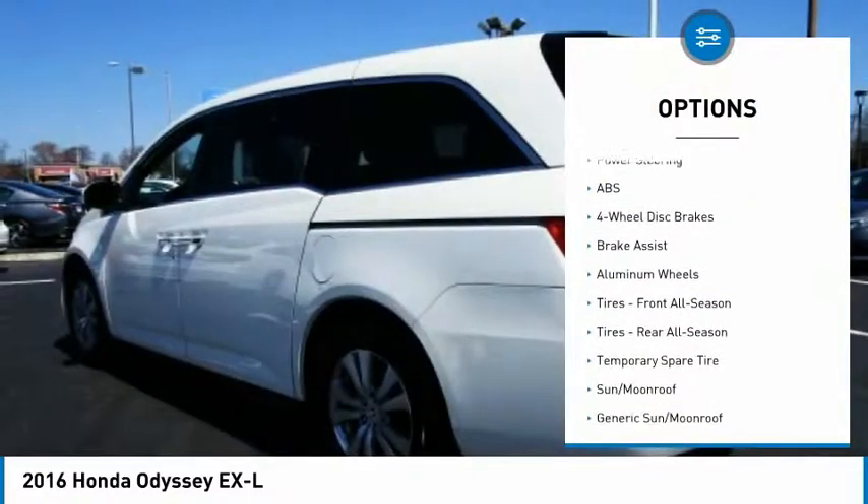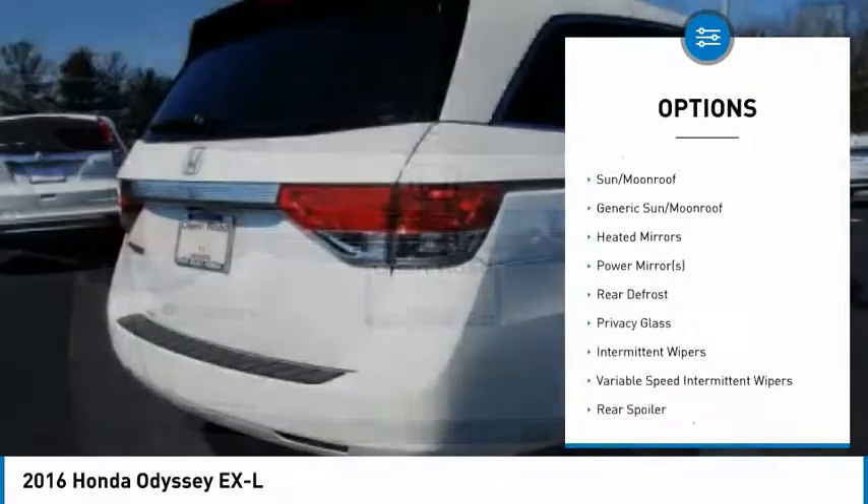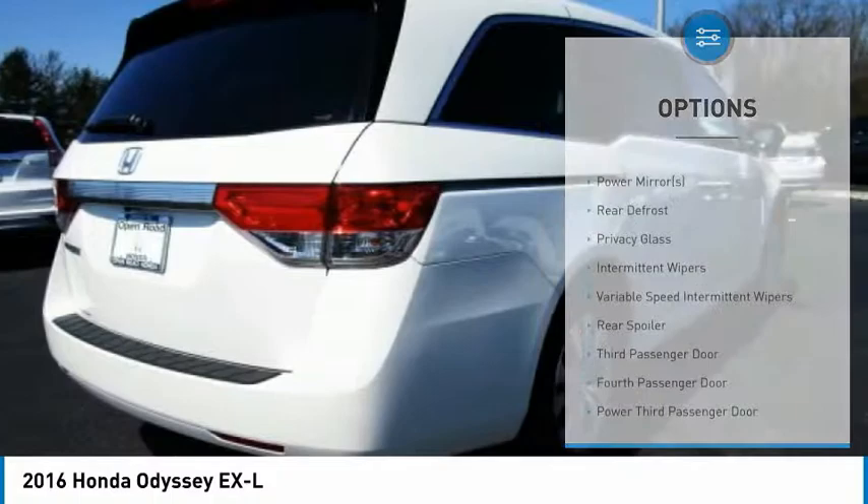Backup camera, anti-lock braking system, power liftgate, steering wheel audio controls, keyless entry, traction control, stability control.